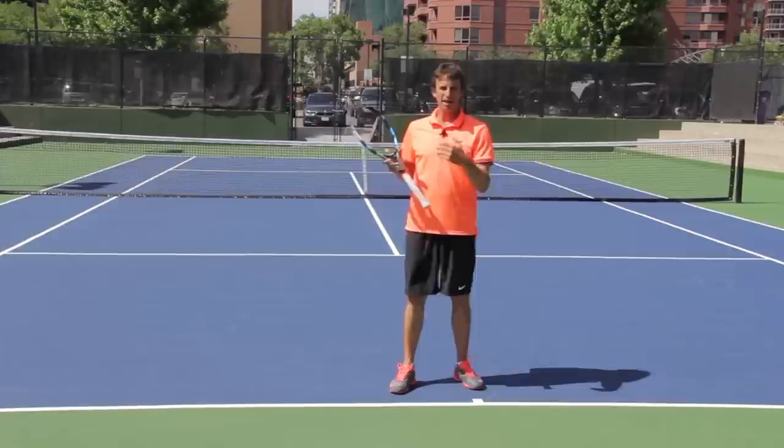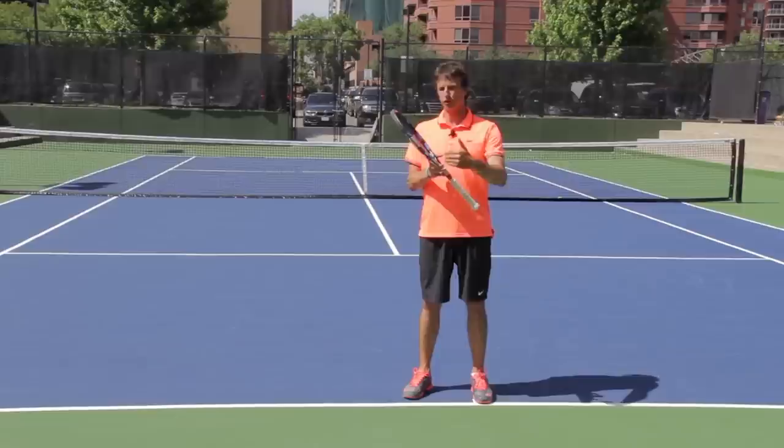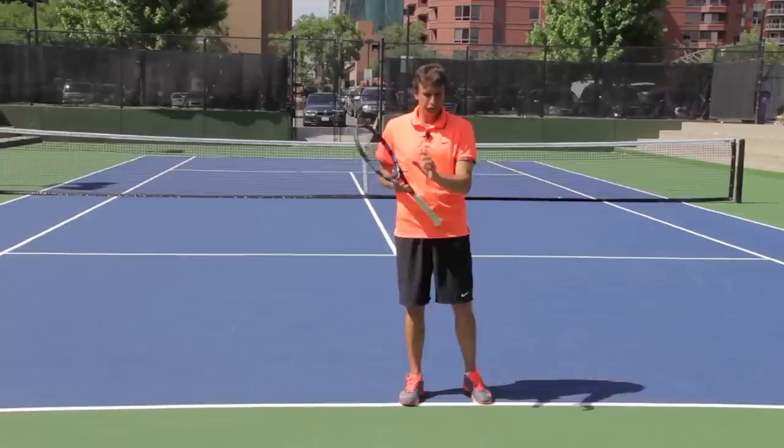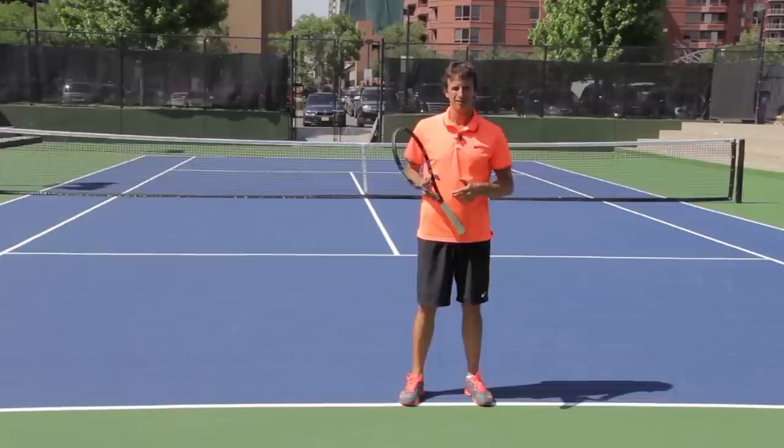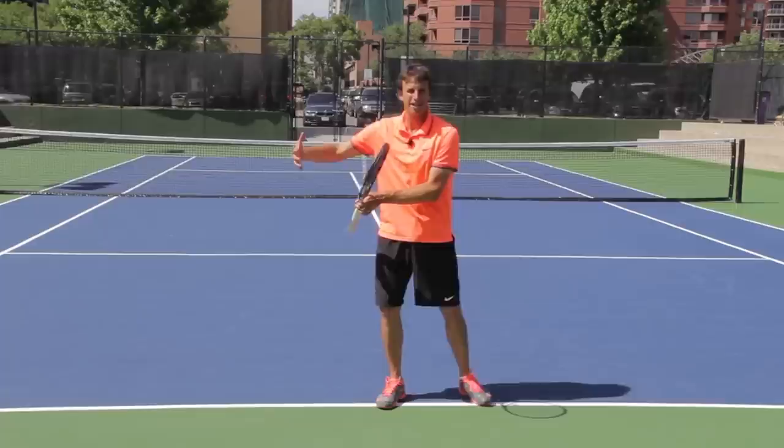I get why you want to groove a stroke — you want to get the feel. But you should groove it for a short amount of time and then move on to something more dynamic. Groove cross court for a few minutes and then get into some point play where you have to change direction and hit different types of forehands. You can't have the perfect scenario — it just doesn't work like that. We train in this perfect scenario and then get into a match and it's so wildly different that it throws us off.